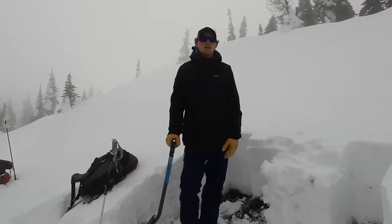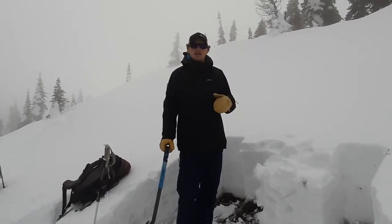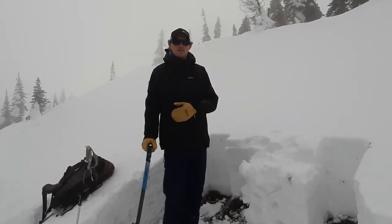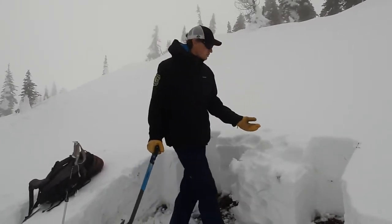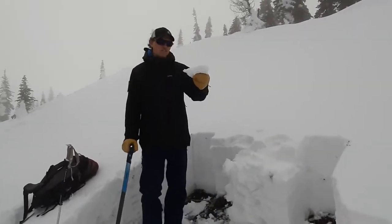We're up in the Swan Range. As you saw at low to mid elevations, our snowpack is still sparse and is isothermic. We saw D1 to D2 size avalanches that occurred yesterday from warming temperatures. We're currently at our upper elevation, and here we have a thin melt-freeze crust that is currently being formed.